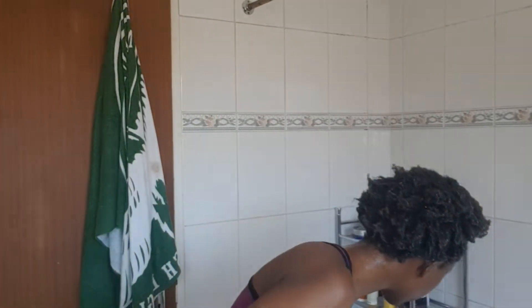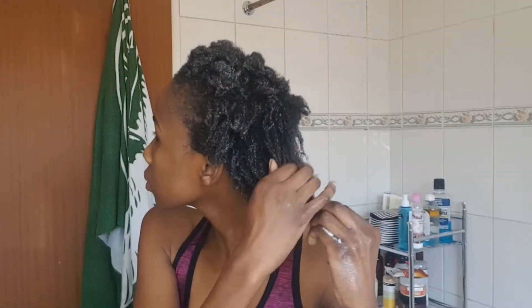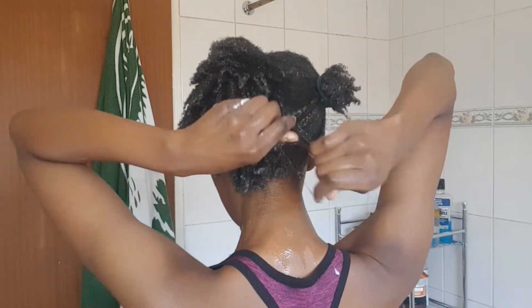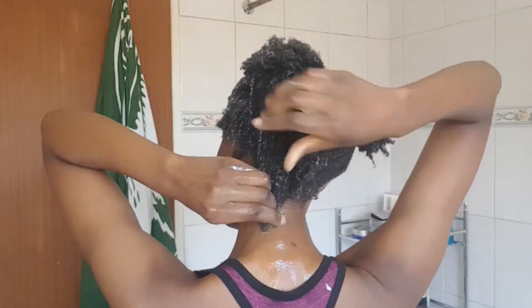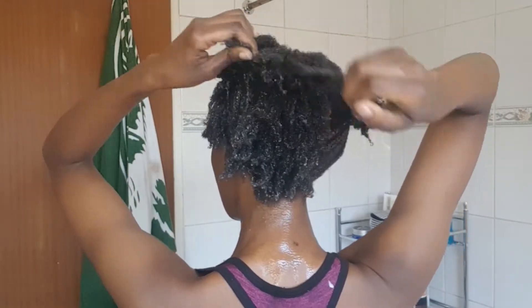I actually want to wear my hair in a straight style after this, so I'm going to be going in with my hair brush and easy hair ties. Don't worry girl, before the brush we detangle!